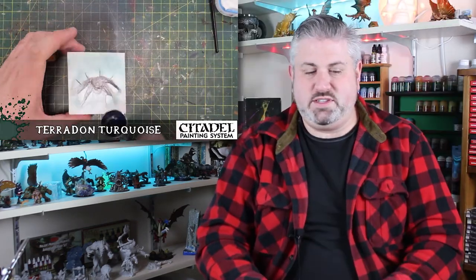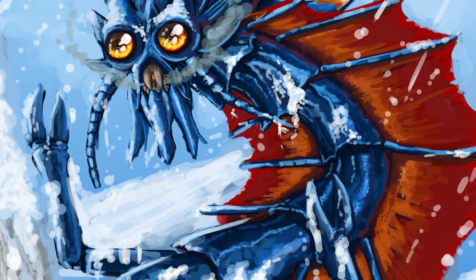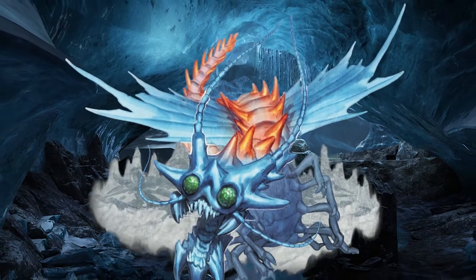Dungeon masters remember, this is an evolved creature with a fully functional survival instinct. When it's seriously wounded, it's going to run, throwing a wrench at any ongoing rescue attempts for any PC it may have swallowed. And since it has the ability to burrow, it probably will.